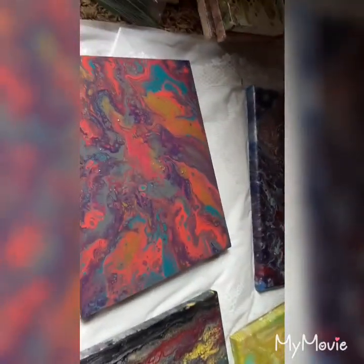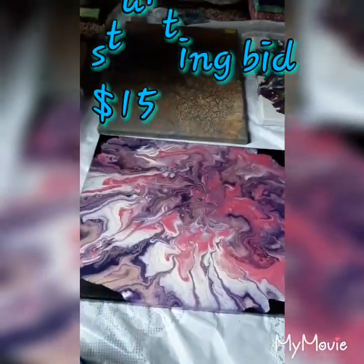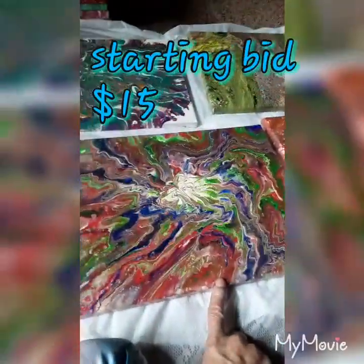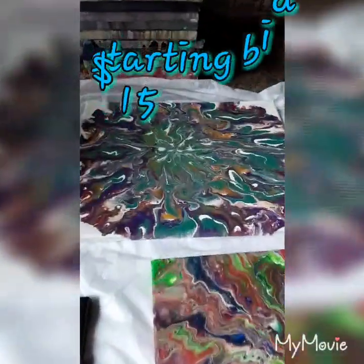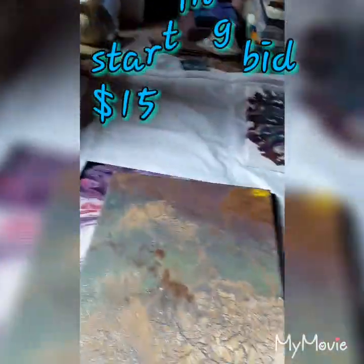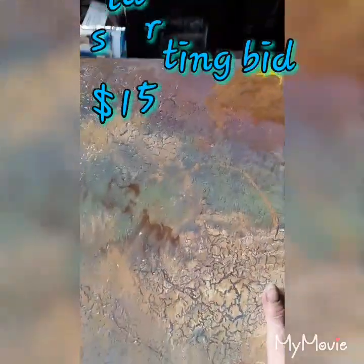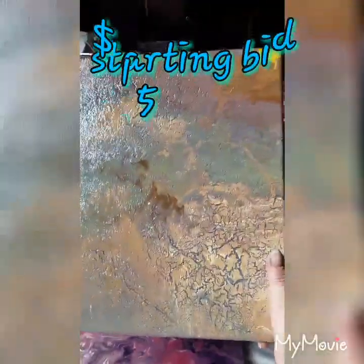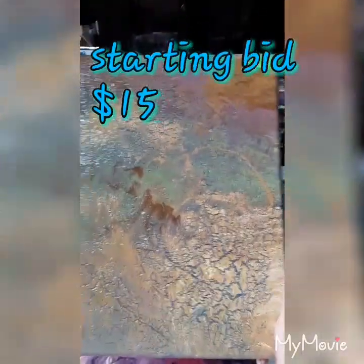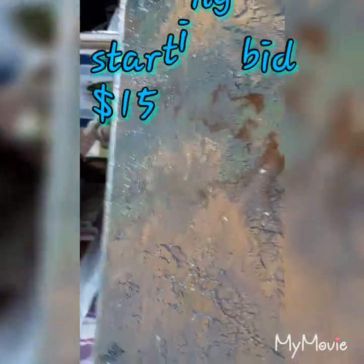These are starting bid $15. This is a colander pour — I'm sorry, this was also a colander pour, which turned out beautifully. This is one of my favorites also. It dried and had a lot of cracking in it, but it's just beautiful texture. I call it Mountain Tops, because to me it looks like mountain tops — all the rugged terrain and the sun up there at the top, kind of shining over the mountains.